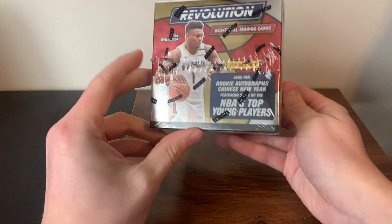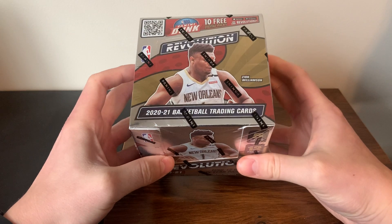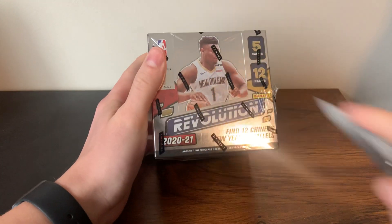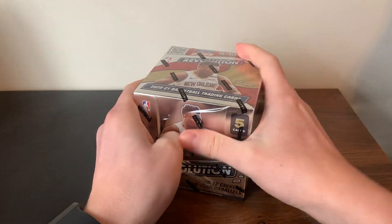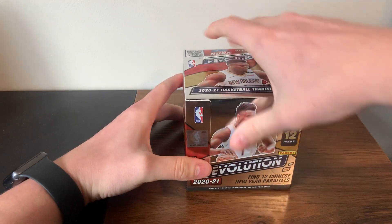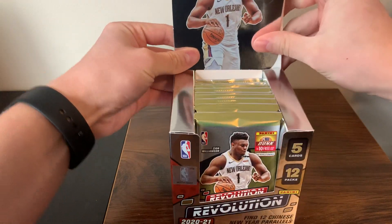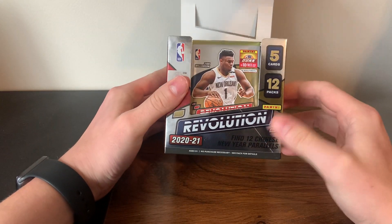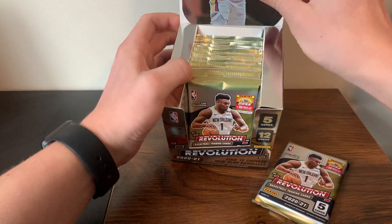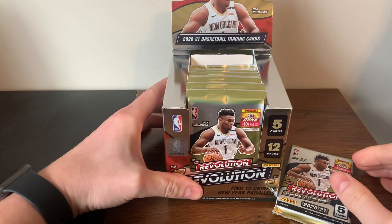There's not much else to it beyond the autographs. Let's get into this — excited to open hobby. There are 12 packs per box, 5 cards per pack. You can tell I haven't opened hobby in a while — I can't even figure out how to open it. There we go, boom, that looks sweet!